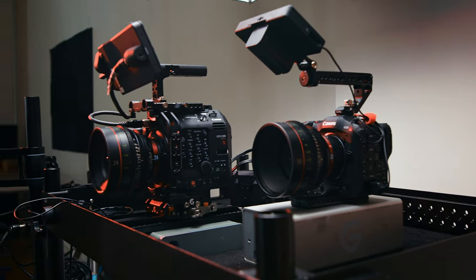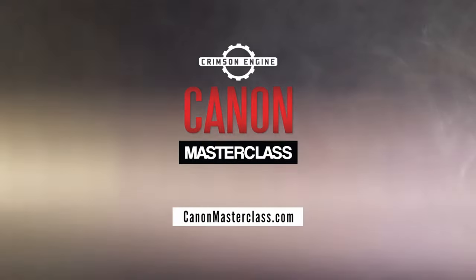If you found this helpful, check out Canon Masterclass. I have a ton more tutorials up there — everything from blocking to lighting to camera movement and detailed deep dives into individual cinema cameras. Thank you very much for watching. I'll see you next time.